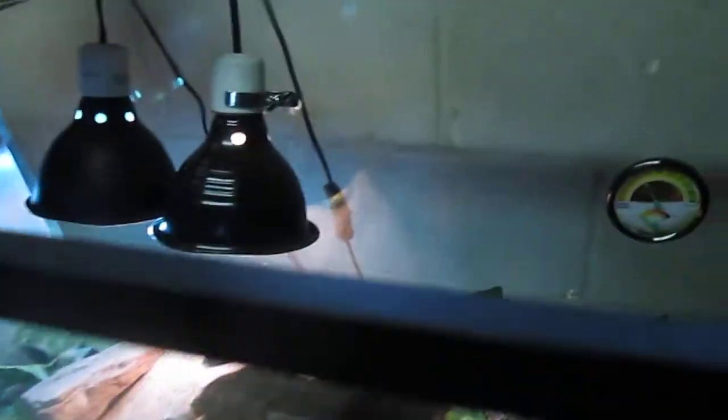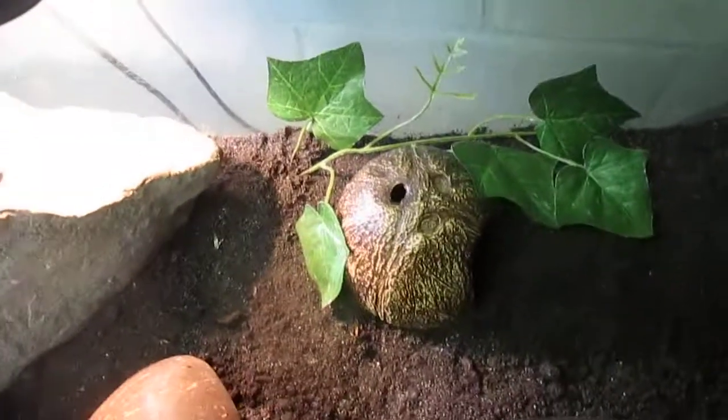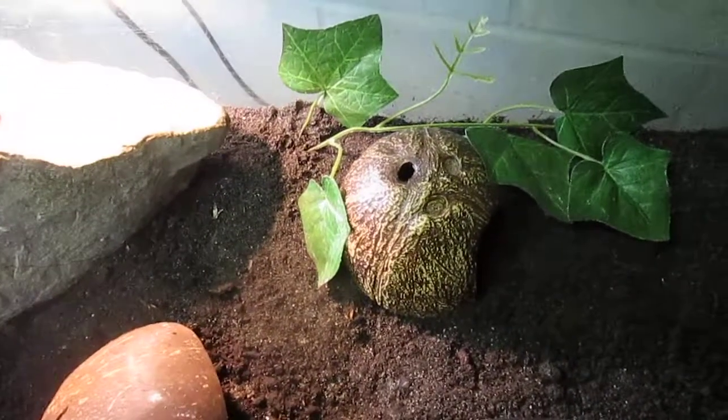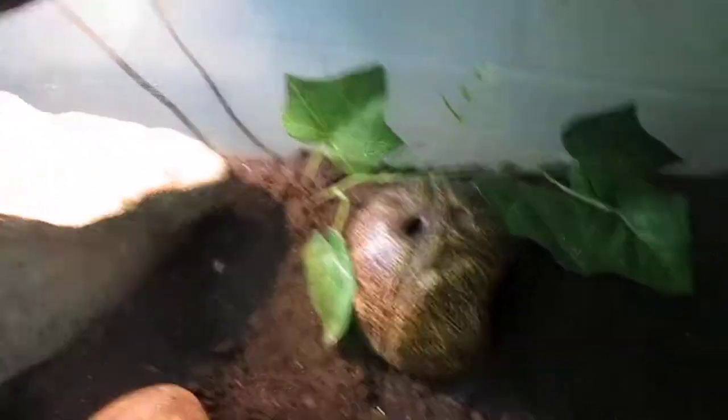He's doing great. He's a little bit hissy, but I started to handle him and now he's really good. He just shed too — I gave him a nice warm little bath in a Tupperware for about 20 minutes.